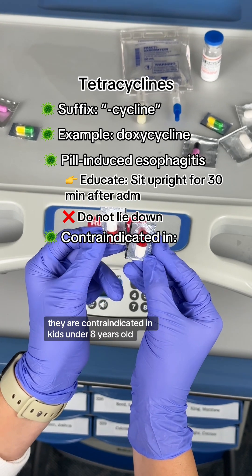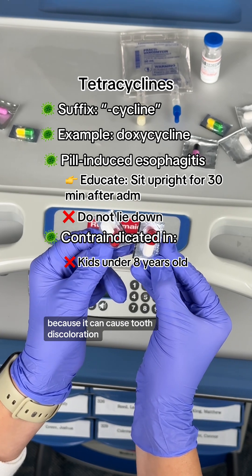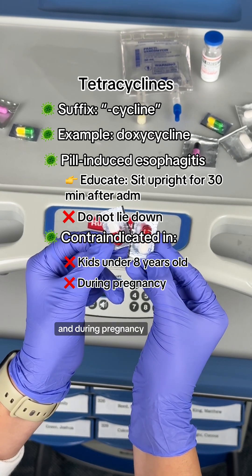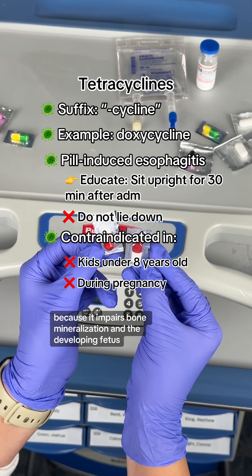For tetracyclines, they are contraindicated in kids under 8 years old because it can cause tooth discoloration, and during pregnancy because it impairs bone mineralization in the developing fetus.